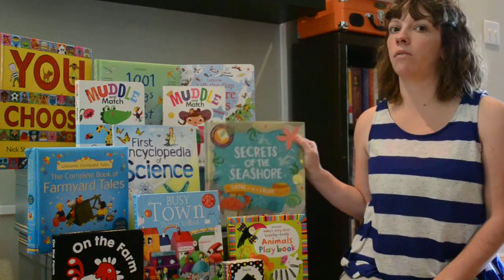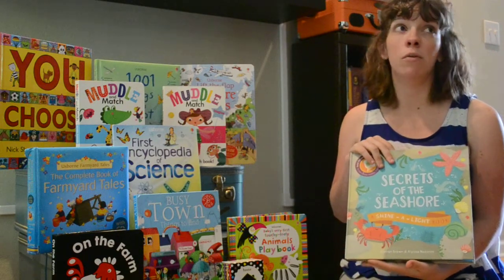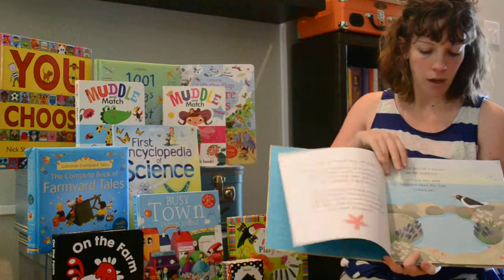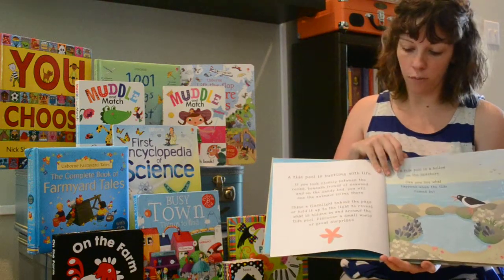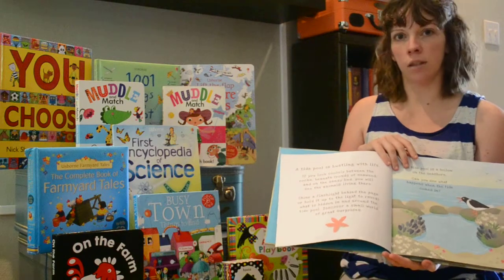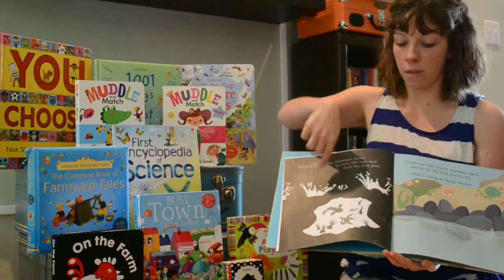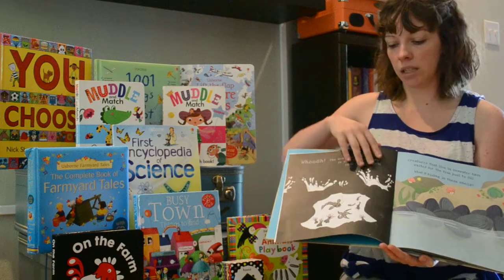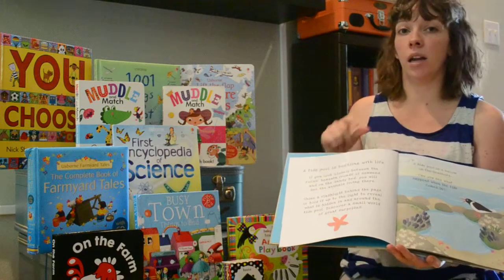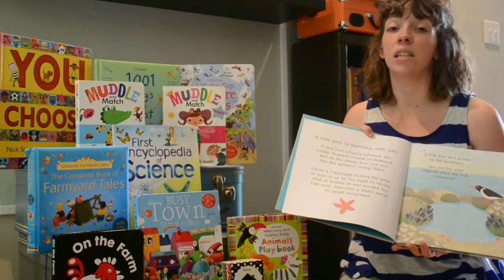Right here we have Secrets of the Seashore, which is from our Shine a Light series. I adore the Shine a Light series — if you see these books, you're automatically hooked because they're so unique. What you need to have on hand is a flashlight or some sort of light that you can shine behind the page. If you take a flashlight and shine it behind each of these pages, you're going to see the image that's going to be on the next page — you'll get to see it right through that page. So this is a fish and starfish and some different things. It is just a phenomenal thing, and the information in these books is actually phenomenal. You're learning and it's neat and it's different.